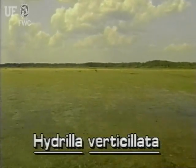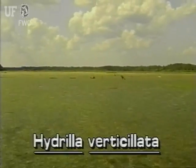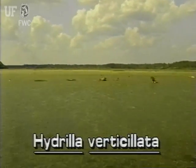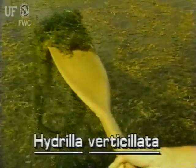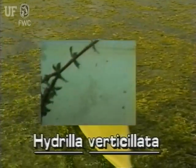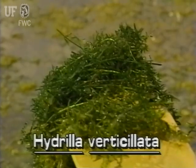Its long stems often grow to the surface to form large dense infestations which crowd out and replace native aquatic plants. Hydrilla may be found in all types of water bodies throughout the state. This plant grows either rooted or as pieces drifting in the water. Its stems are slender, branched, and up to 25 feet long.